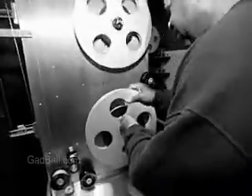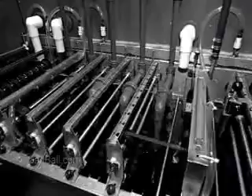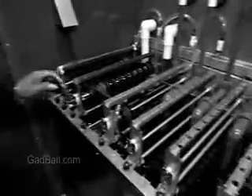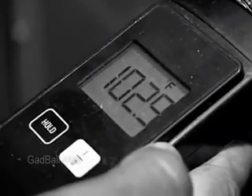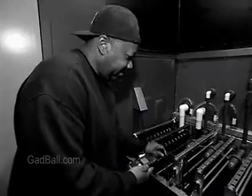All of this is done in a pitch-black dark room. In the processing machine, the film goes through a series of carefully timed chemical baths. Lab techs analyze the chemicals in the processor on a regular basis to make sure the solutions are in balance.